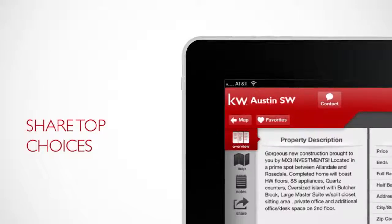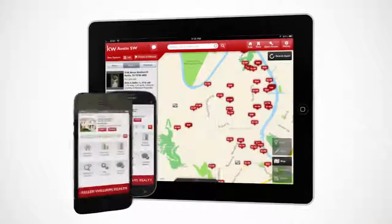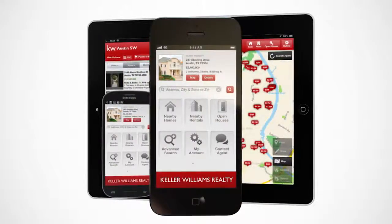Save your search quickly and easily, and you can even share your top choices with friends and family. Best of all, it's absolutely free. Just visit the Google Play Store or Apple App Store to download.